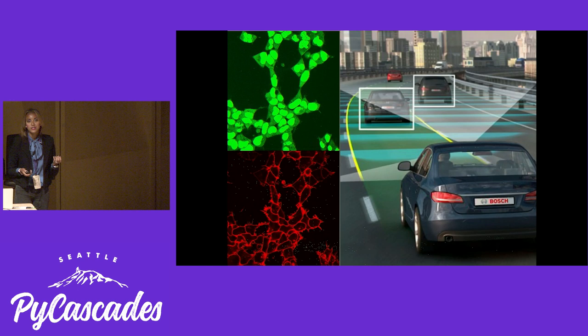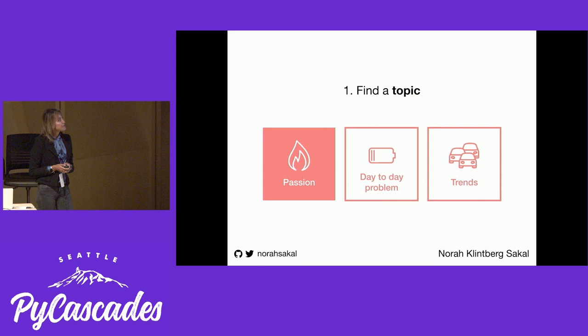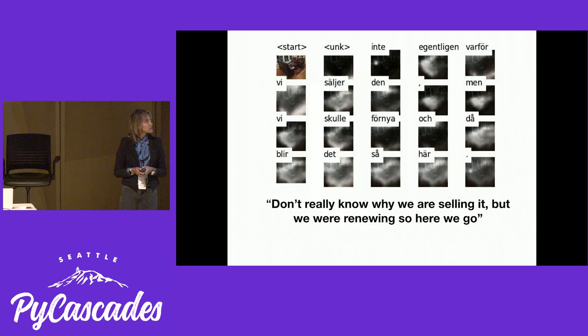So when you think about state-of-the-art deep learning or AI, you might think about complex solutions like self-driving cars, Google Home intelligent assistants, or cancer cells like I'm working with. But the key takeaway with this presentation is it doesn't have to be that complex. It can be something that you're passionate about or some personal interest — it could be an easy day-to-day problem, like this couch ad-writing model.